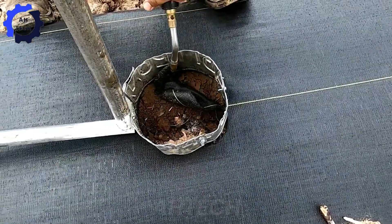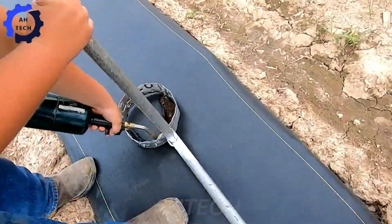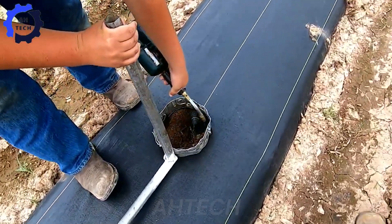Use a blowtorch to heat the landscape fabric, creating precise holes for the plants, then drill the perfect locations for the blueberries.